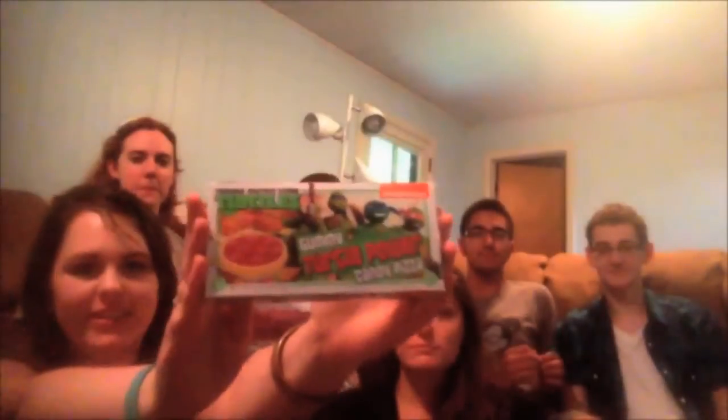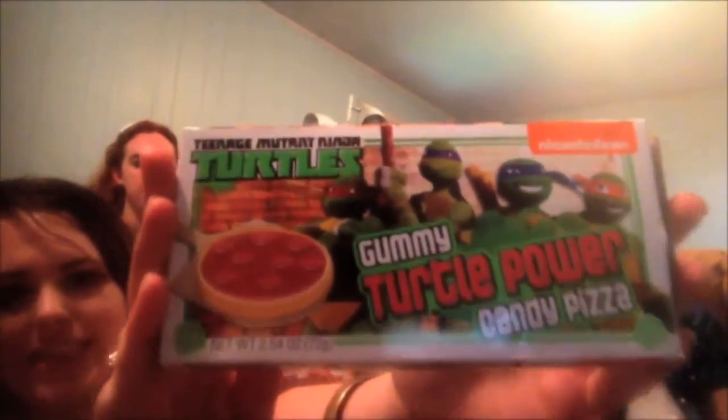Alright, so the first thing we're trying is the Ninja Turtles gummy pizza. None of us have tried this before. It's Teenage Mutant Ninja Heartburn! I saw this at the airport in St. Louis and had to try it. Beware of flying pizza. Okay, so it's a gummy.